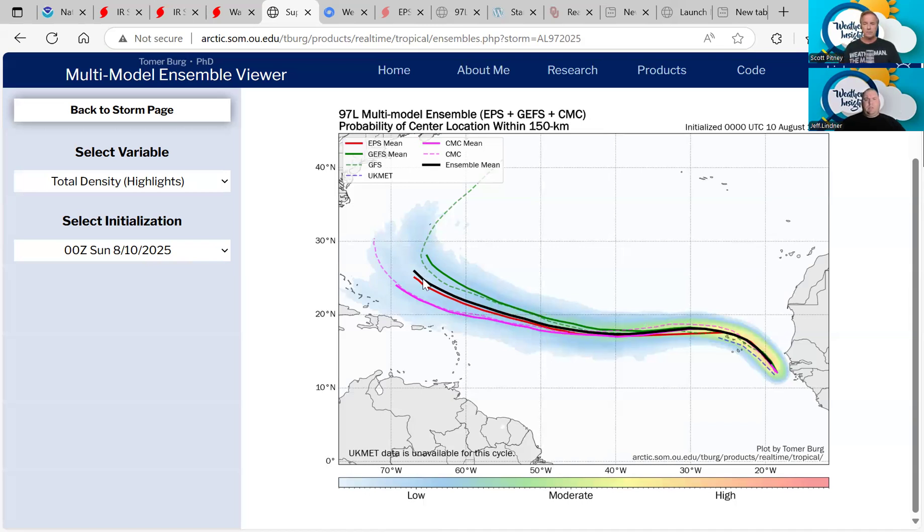Two takeaways here: the GFS is on the right-hand side of what we call the guidance cluster. The mean in black is the average of all the different ensembles. The red is the European ensemble mean, and then you have the Canadian down here on the southwest side. The GFS tends to sometimes be out to the right with western-moving Atlantic tropical systems — it tends to be a little bit weaker with the high. The subtropical ridge is going to be really critical as this gets further to the west, north of the Caribbean, around next weekend.